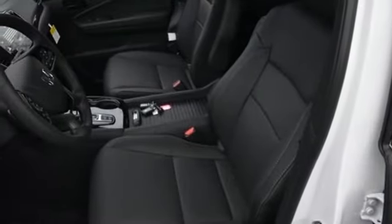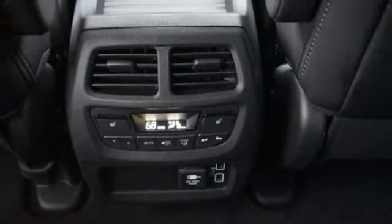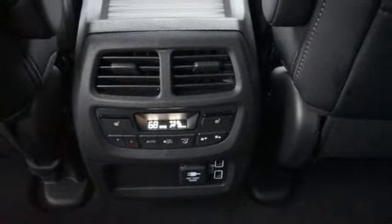Wi-Fi hotspot, streaming audio, hands-free liftgate, memory exterior door mirror settings, and V6 engine.